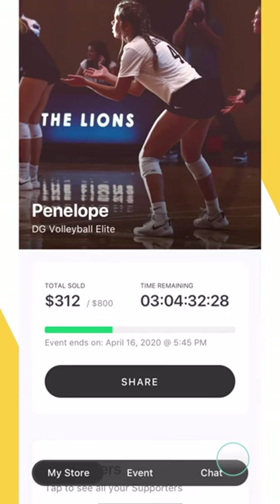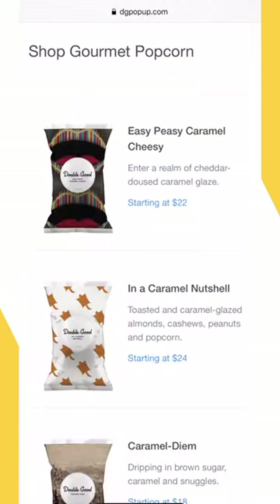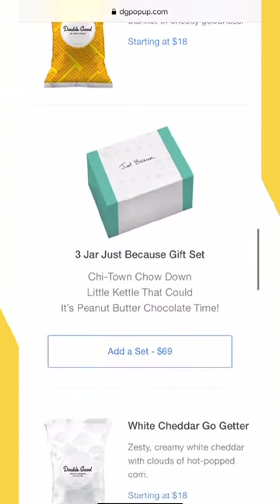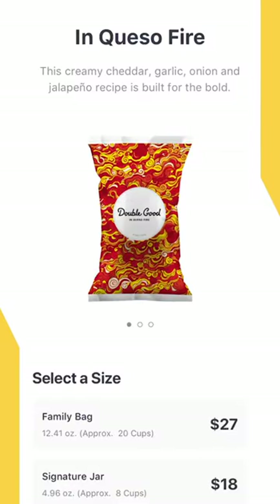Once the fundraising event begins, participants will have four days to share their pop-up store link with friends and family via text, email, and social media. Purchases can be made from each pop-up store using a credit card and are shipped directly to the buyer anywhere in the USA.